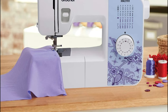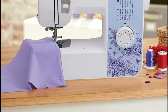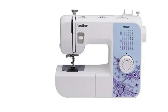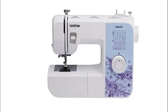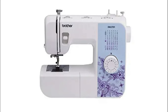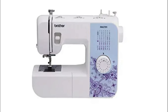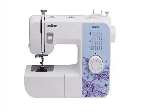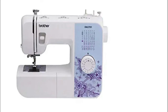However, it's important to note that the XM2700 may not be ideal for heavy-duty projects or sewing through thick fabrics. While it handles lightweight and medium-weight fabrics exceptionally well, attempting to sew through multiple layers of heavy materials may strain the machine's motor. So if you primarily work with lighter fabrics, the XM2700 is a fantastic choice.